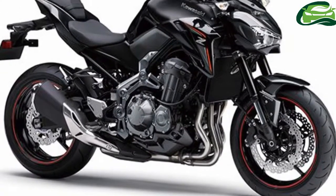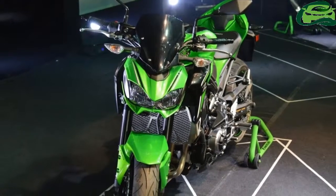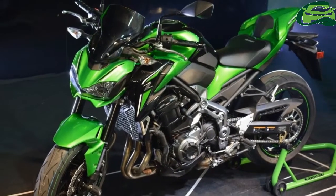India Kawasaki Motors has launched the 2018 Kawasaki Z900 Limited Edition in the country. The changes are only visual and the mechanical bits of the bike remain the same as the 2017 Z900.